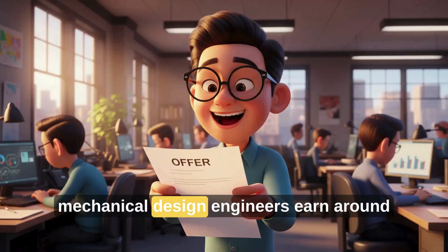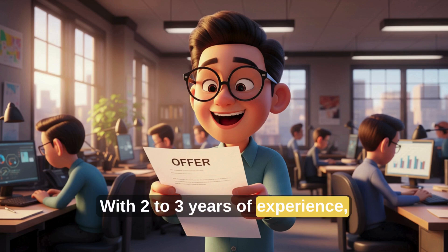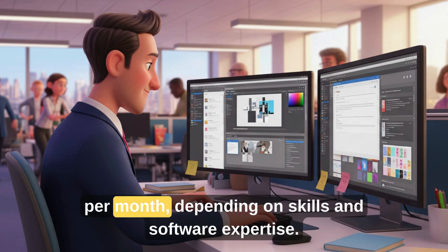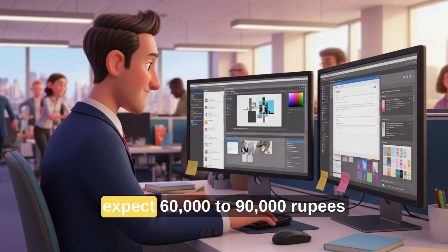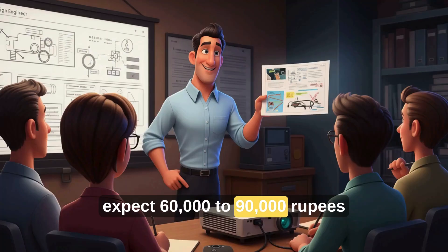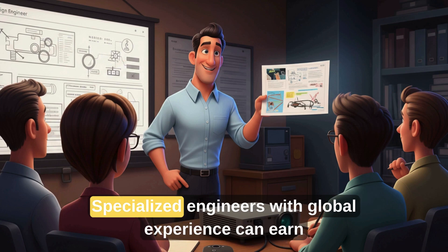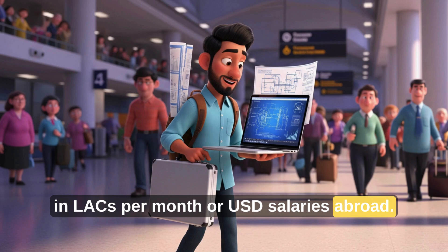As a fresher, mechanical design engineers earn around 15,000 to 25,000 rupees per month. With two to three years of experience, your salary grows to 30,000 to 50,000 rupees per month, depending on skills and software expertise. After four to five years, expect 60,000 to 90,000 rupees and opportunities to lead international projects. Specialized engineers with global experience can earn in lakhs per month or USD salaries abroad.